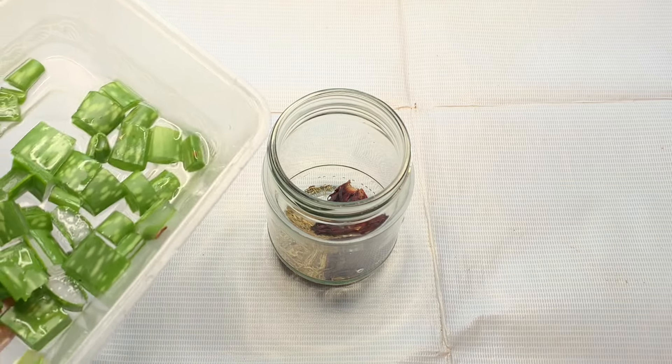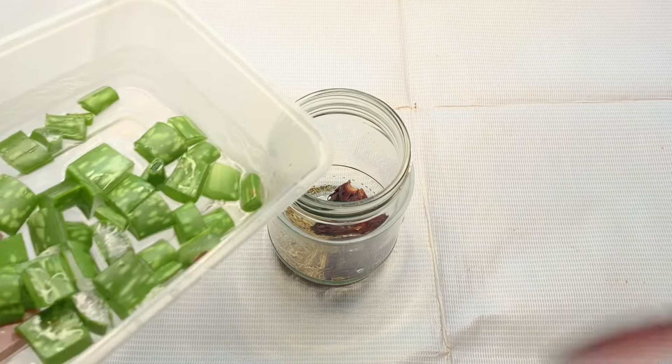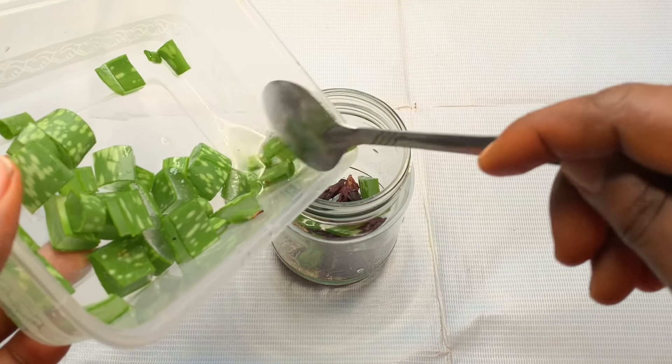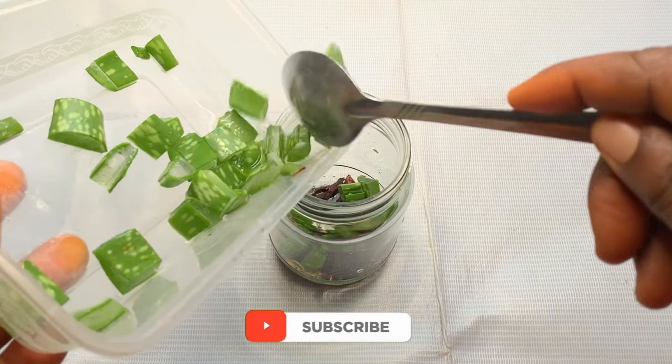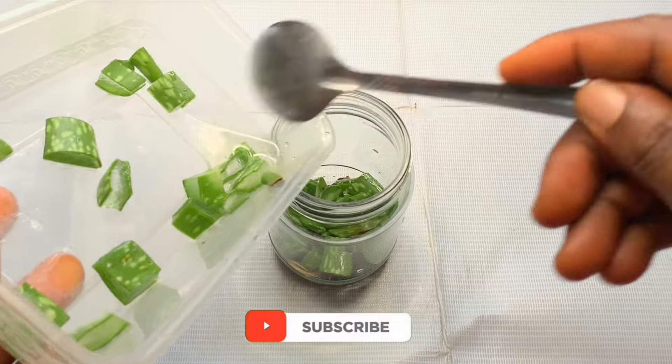My last ingredient is aloe vera. Aloe vera promotes healthy hair growth thanks to special enzymes found in it, which are effective in breaking down dead skin cells on the scalp that may clog hair follicles. Aloe vera is going to improve your hair health and lessen breakage, which contributes to hair growth.